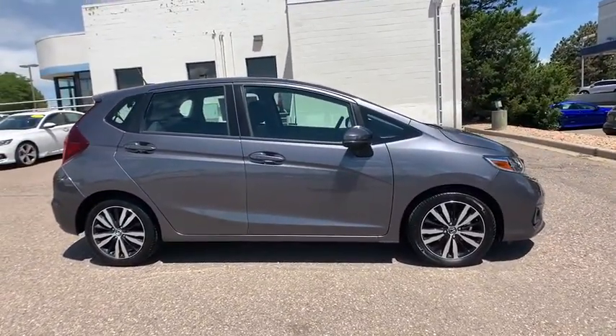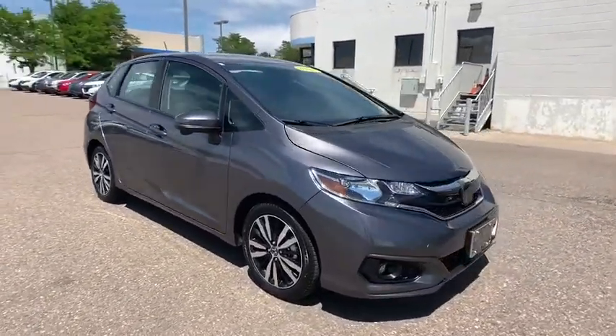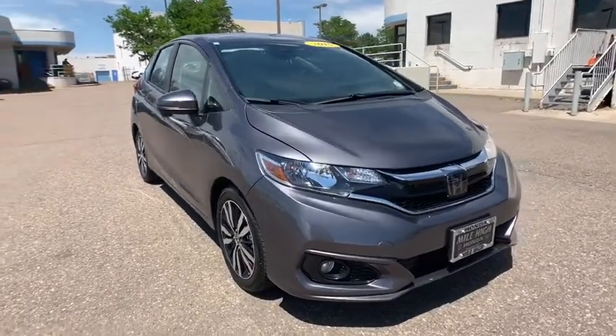Aluminum wheels, keyless start, cruise control, floor mats, front wheel drive, AM FM stereo radio, rear defrost, trip computer, MP3 player.